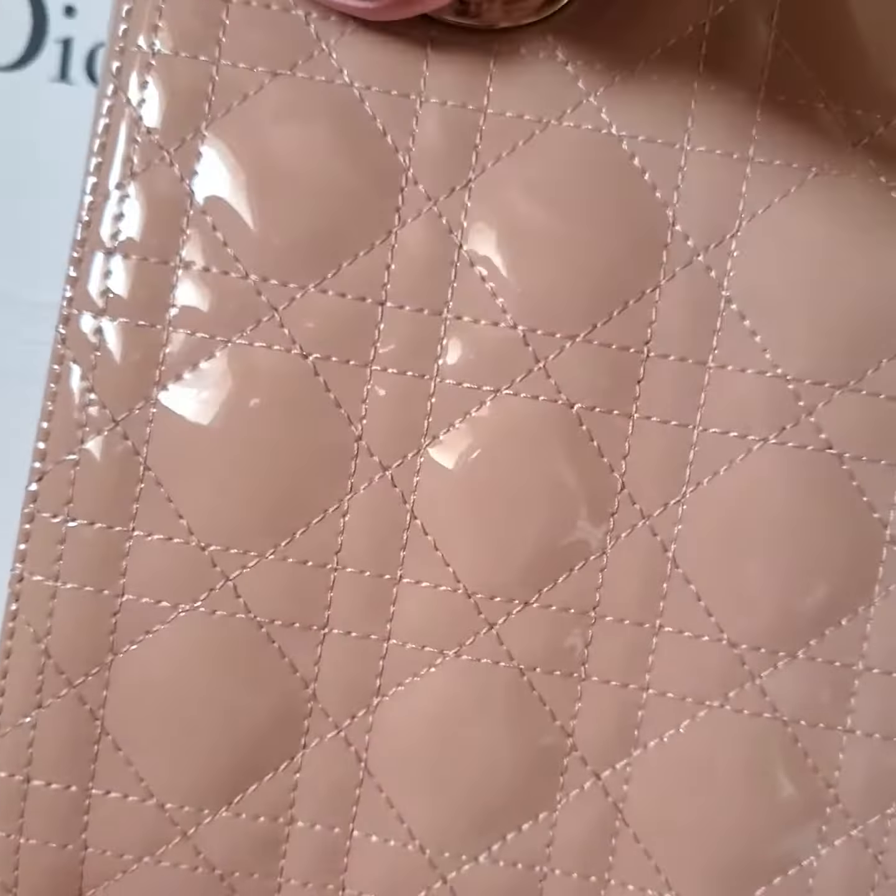The year of this one is 2020 and this is a store display item. It's brand new — it still smells like new leather. However, because it's a store display, customers tried it on and there are some scratches on the buckle.